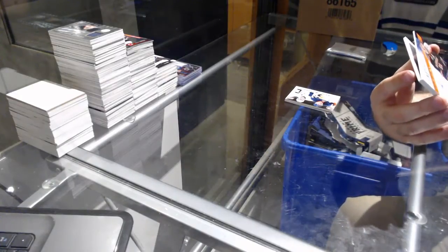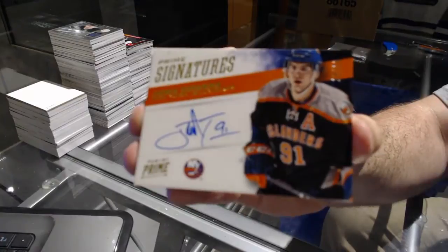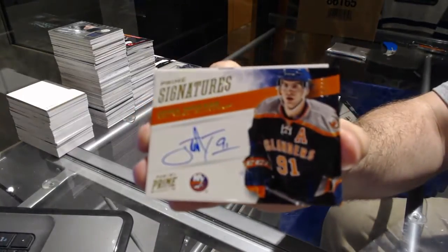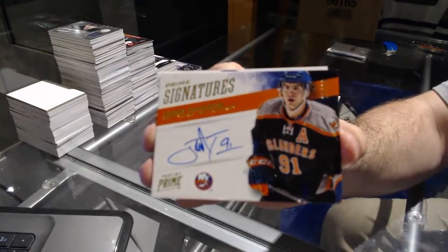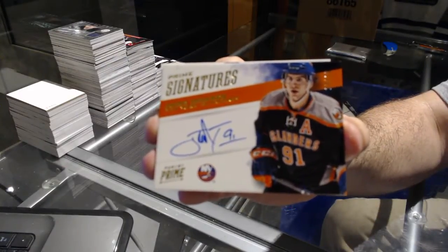Prime Signatures — John Tavares, 10 of 10. John Tavares.